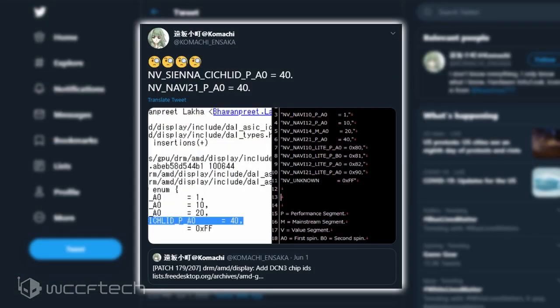According to Komachi, the Navi-based Sienna Cichlid GPU has appeared as variant 40 before too. This specific variant is matched with Navi 21P-A0, which was found in another leaked codename file. There are several other variants too, which have yet to be found and could go by different codename names.